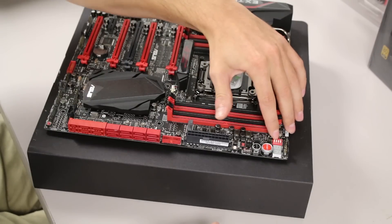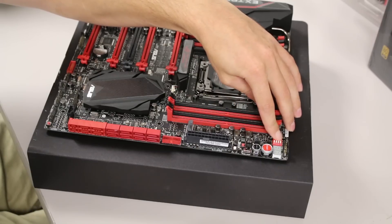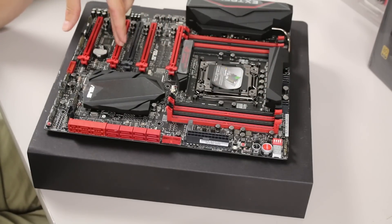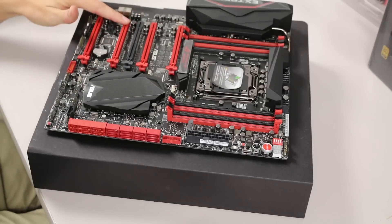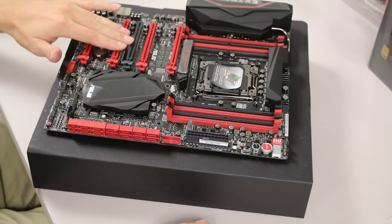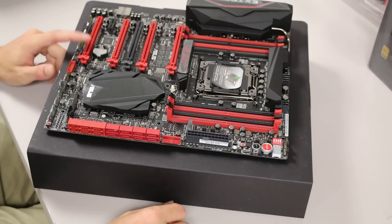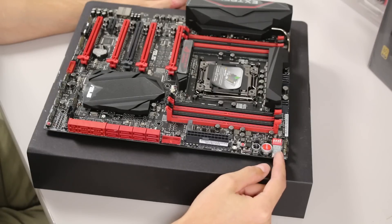There are PCIe lane DIP switches — one, two, three, and four — so you can turn lanes on and off. I'll be using that right away. The Gigabyte board didn't have that. Since I have three 980s to put in, for two-way benchmarks I can just turn the third slot off rather than unplugging the card. I can plug all three in and just disable the slot when needed.